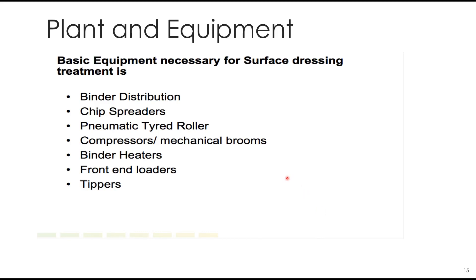The plant and equipment required for surface dressing include a binder distributor, chip spreader, pneumatic tyre roller, compressor or mechanical brooms to clean the surface, heaters, front end loaders, and tip trucks.